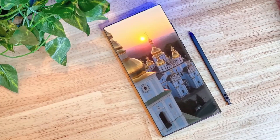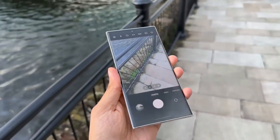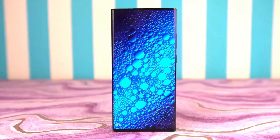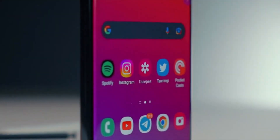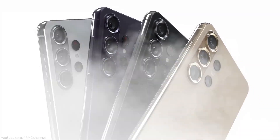Even Blast has shared official marketing images of the S24 Ultra and S24 Plus, but due to copyright concerns, they are blurred. However, we can see that the hero color for the S24 Ultra is titanium, and the S24 Plus will come in green.